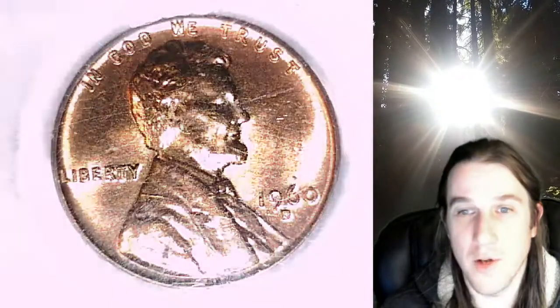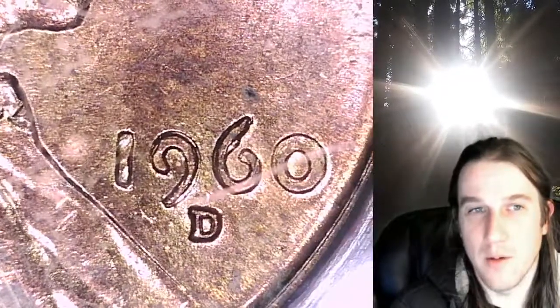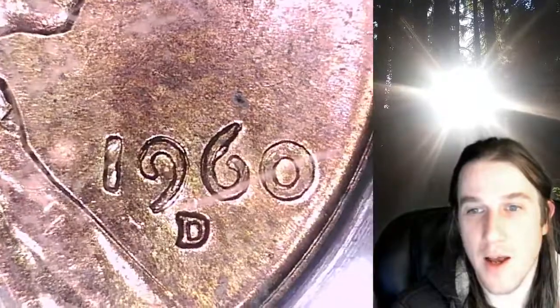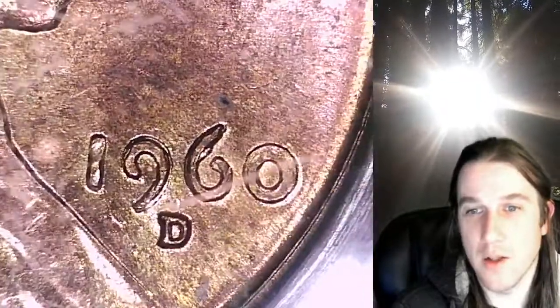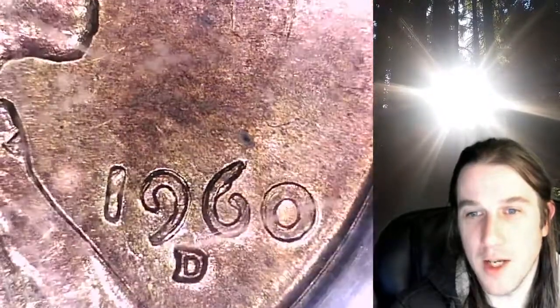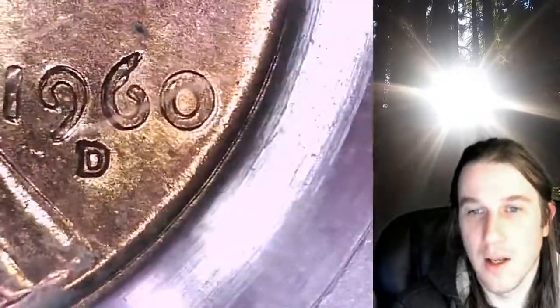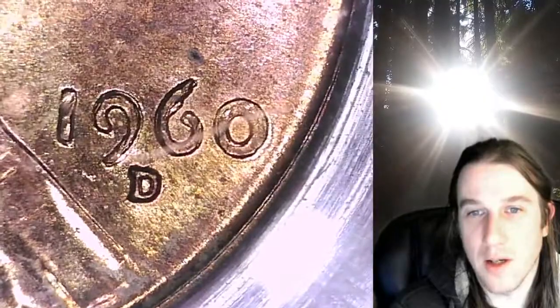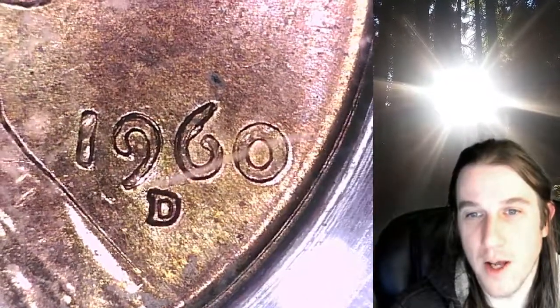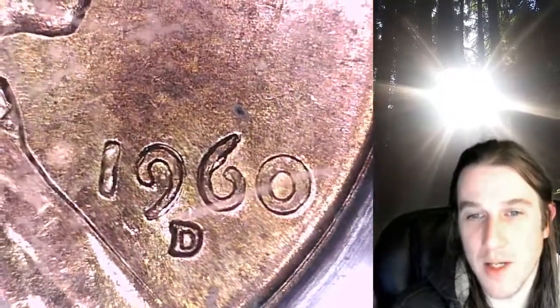Let's zoom in here so that if you guys have ever wondered about one of these, you can see exactly what is going on. Basically it is a small date die and a large date die. So you have the small date and the large date. This one is the small date over the large date, I believe, even though it kind of looks the opposite — it's the small over large date. And you can see coming out of the 6, that's where the end of the 6 would end, I believe, and that's one of the main ways that you can see it.